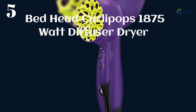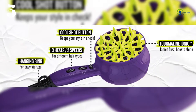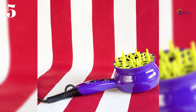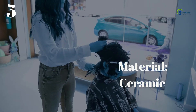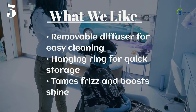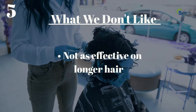Number 5: Bedhead Curlapops 1875 Watt Diffuser Dryer. With 1875 watts of power and thermal and ionic technology, it dries curly hair impressively fast, and the uniquely wide barrel allows you to dry larger sections of hair at once. The diffuser's fingers work within the twists and turns of your hair, enhancing their natural shape, though you can also take it off and use it as a regular hairdryer. What we like: removable diffuser for easy cleaning, hanging ring for quick storage, tames frizz and boosts shine. What we don't like: not as effective on longer hair.